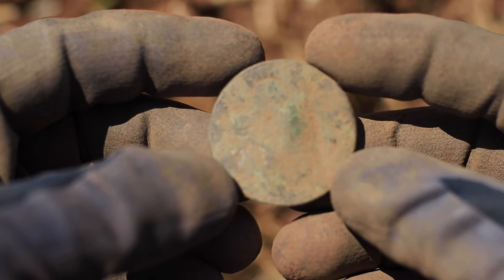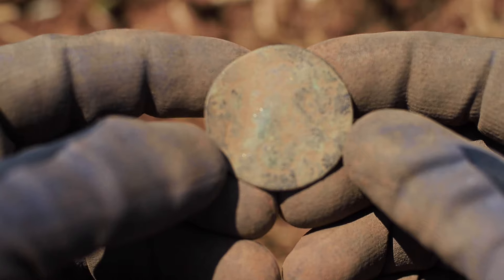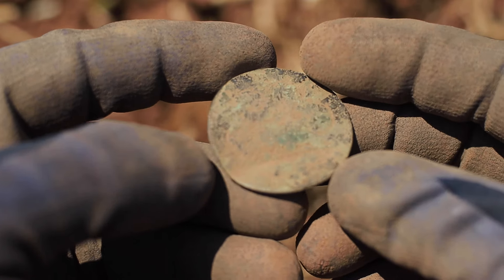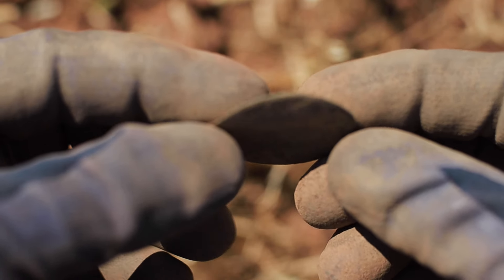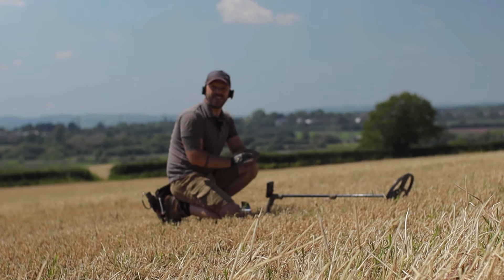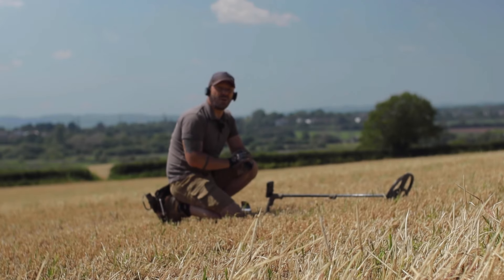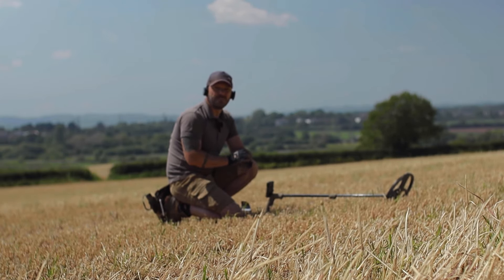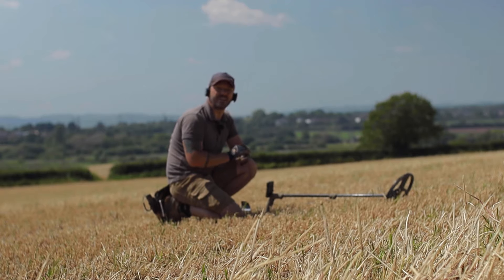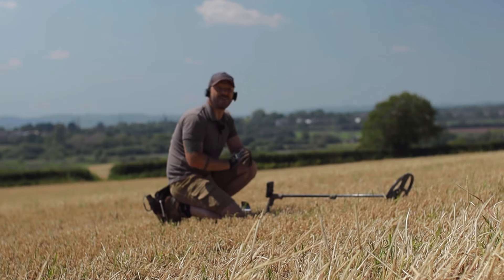My guess is that this is very possibly some sort of brooch — maybe a Victorian brooch — or possibly some sort of token. There is most certainly some sort of decoration on the front there, but the back looks quite blank. Definitely can't see any evidence of there ever being a shank on here. Could be relatively old, maybe sort of 1700s or something like that, but I'll have to do a bit of research. Guys, what do you think this round object is — is it a button, is it a brooch? Let me know in the comments below.